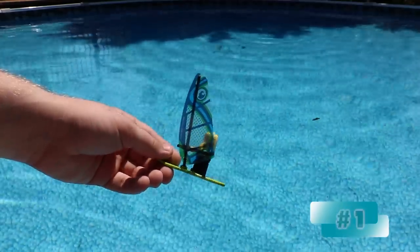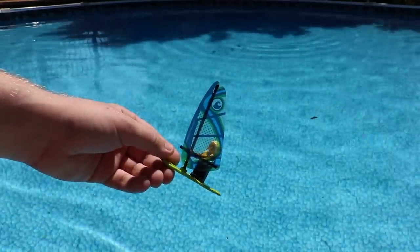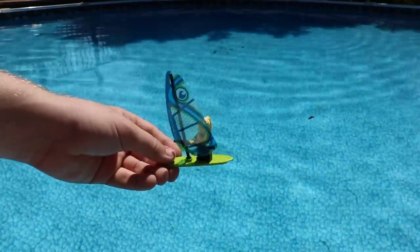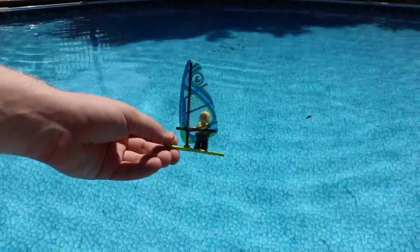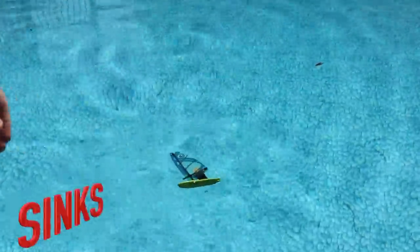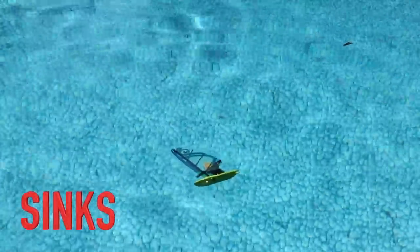So here we have the first test, and this one is the closest thing to not being a boat that a not-being-a-boat could be. This is a wind sailor. I have absolutely no hope for her, but I figured we could still test it out. Set her in nice and gently — and that was an epic fail.